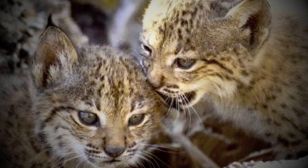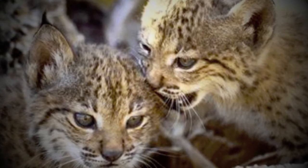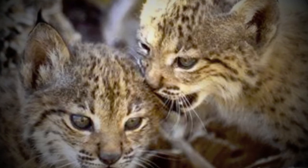Its critically endangered status is mainly due to habitat loss, poisoning, road casualties, feral dogs, and poaching. Its habitat loss is due mainly to infrastructure improvement, urban and resort development, and tree cultivation.